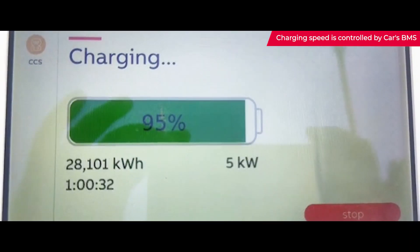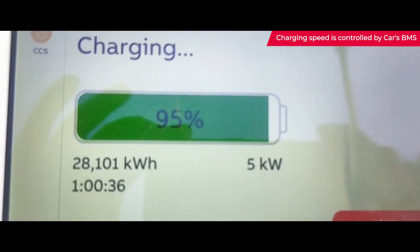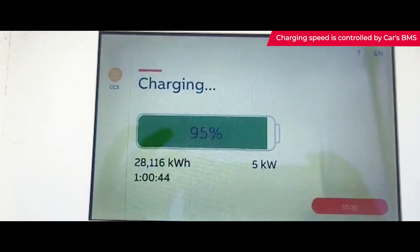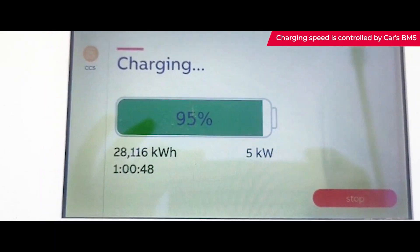Now you can see the SOC — the state of charge — is 95 percent, and the speed of charge has come down all the way to 5 kilowatts. So this is a 50 kilowatt machine, but at 95 percent battery we are getting only about 5 kilowatts.